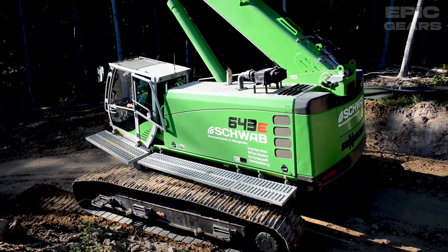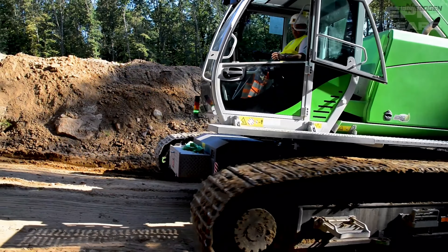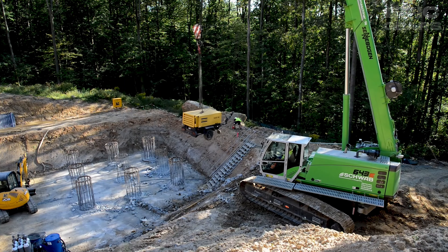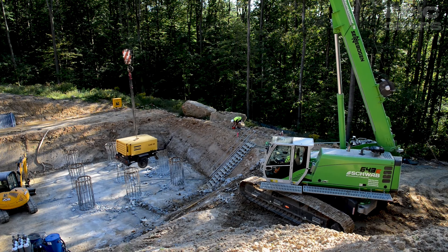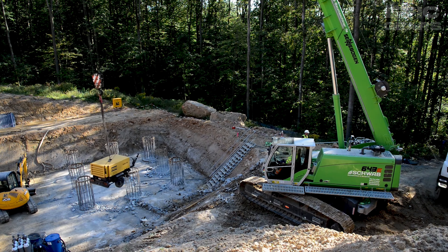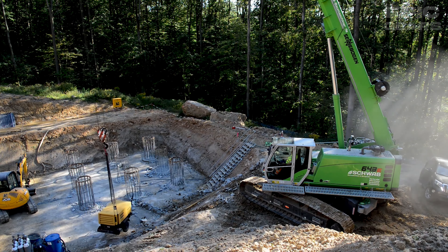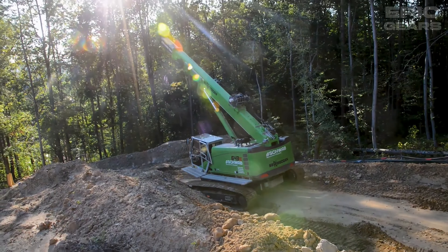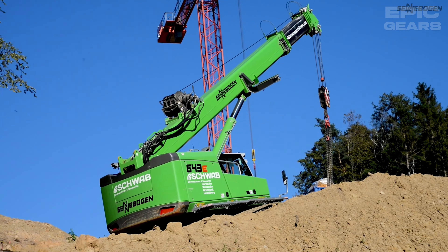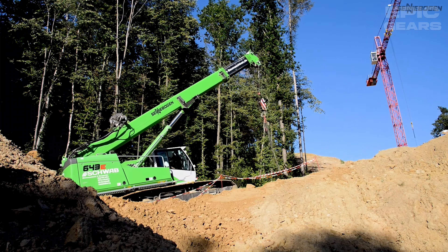The Cenobogen 643E is a telescopic crawler crane that can lift, move, and place various loads such as steel, concrete, and wood. It has a powerful engine, a hydraulic system, and a telescopic boom that can extend up to 30 meters. It also has a user-friendly control system that provides easy and precise operation, and a safety system that protects the operator and the machine. This machine can be used for various lifting and moving purposes such as building bridges, towers, and pipelines. It is a versatile and reliable machine that can work on any terrain.